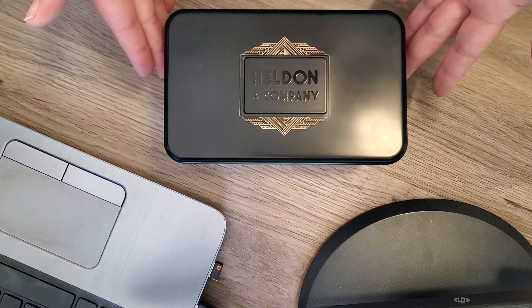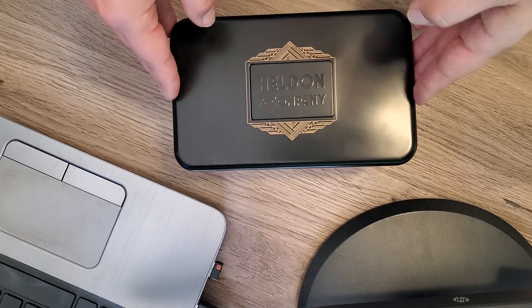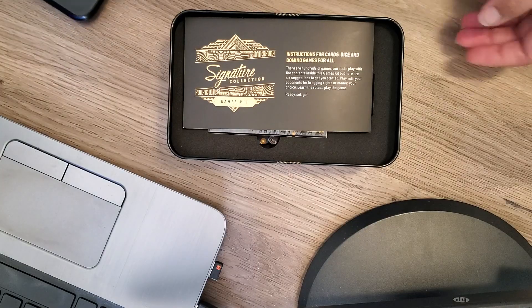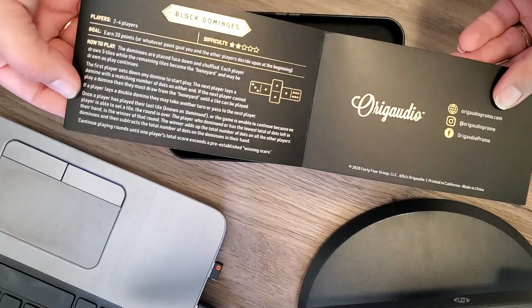I wanted to show you this awesome games kit. It has a really cool art deco vibe to it. You have your logo here on the top, and then inside the kit you get an instruction card with several different games that you can play on here.